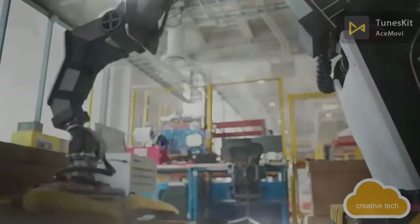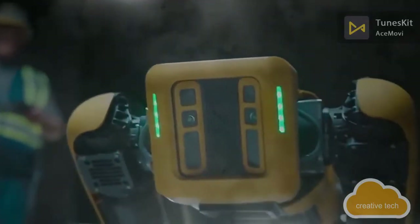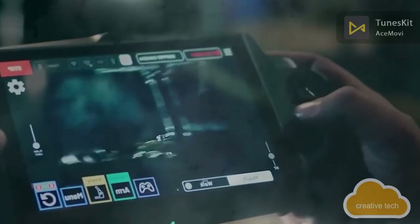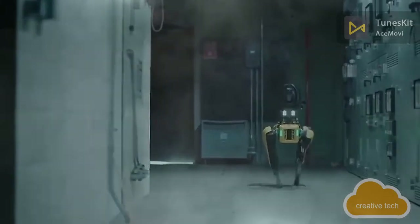Boston Dynamics itself also introduced a couple of new products this year: specifically a brand-new warehouse robot named Stretch, and an updated version of the robot Spot with an incredibly nimble and smart robotic arm.